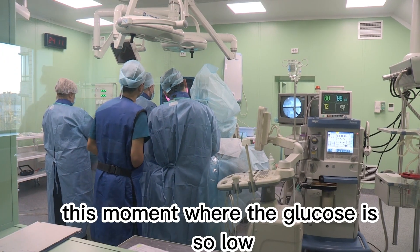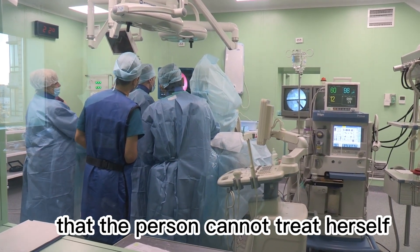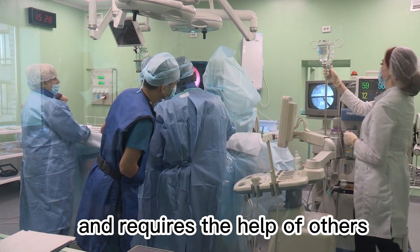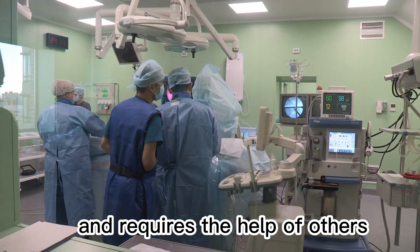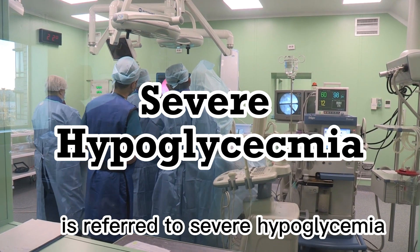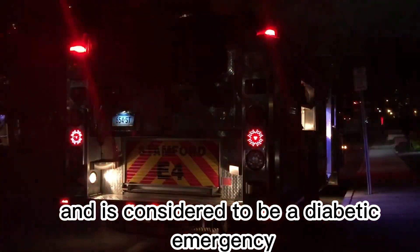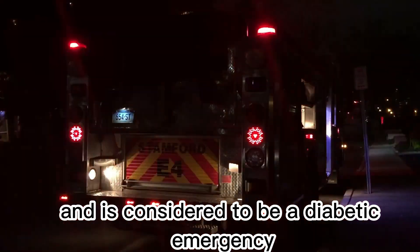This moment where the glucose is so low that the person cannot treat herself and requires the help of others is referred to as severe hypoglycemia and is considered to be a diabetic emergency.